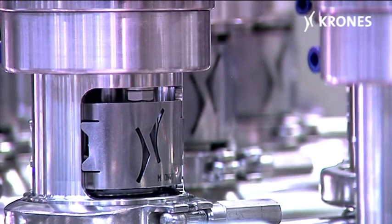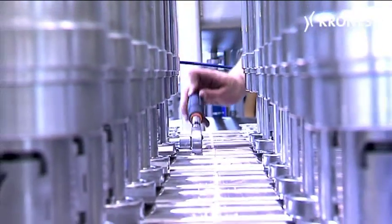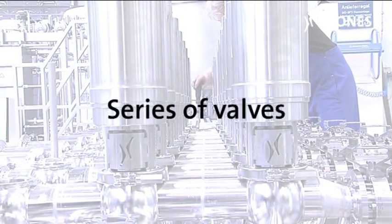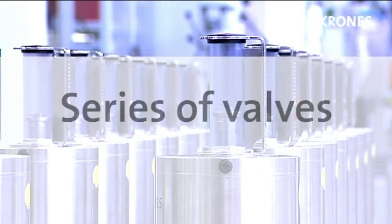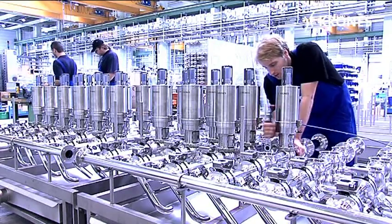Only the very best individual components will combine to create a harmonious whole. With EvoGuard, its very own series of valves, Krohn's has since January 2011 filled the last gap in the circle for a perfect product flow at food and beverage plants.